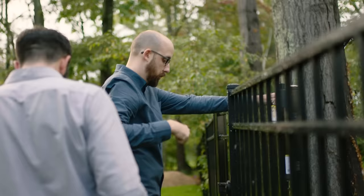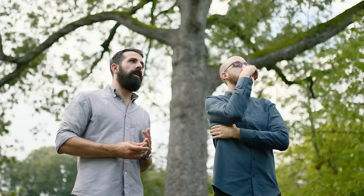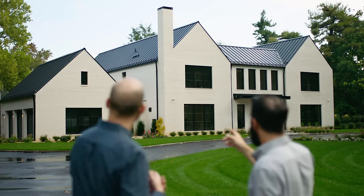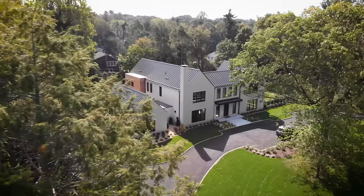We definitely came in at a time where they did not want to be starting from scratch. We felt that there was a really beautiful opportunity to do something new and fresh — build them something from the ground up that would really address their growing family. We talked to the client about this idea: you have this property, it's lush with landscape, and we want to engage the architecture into that.